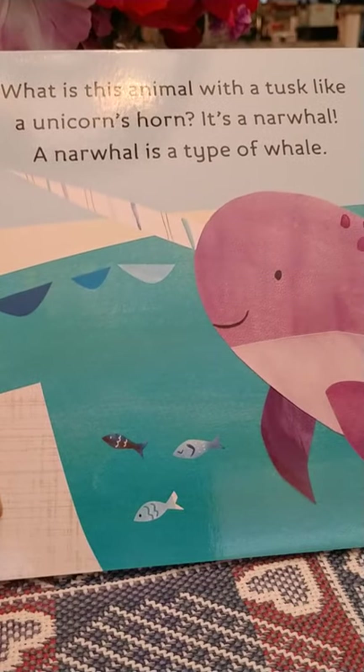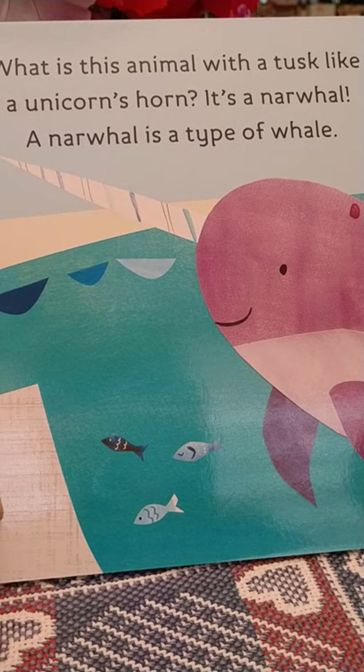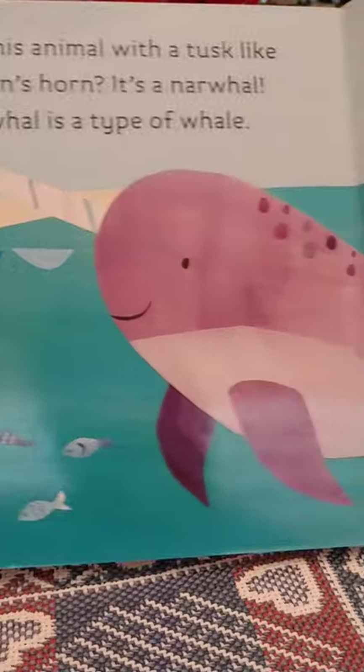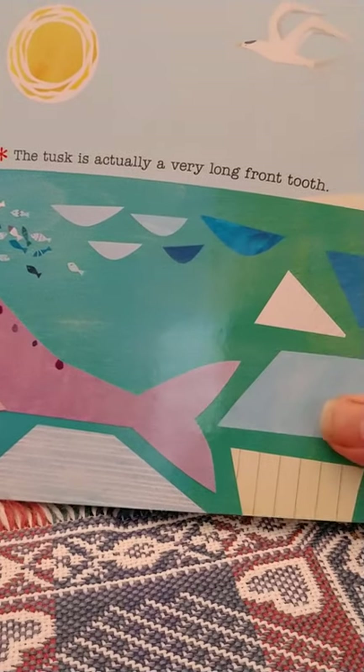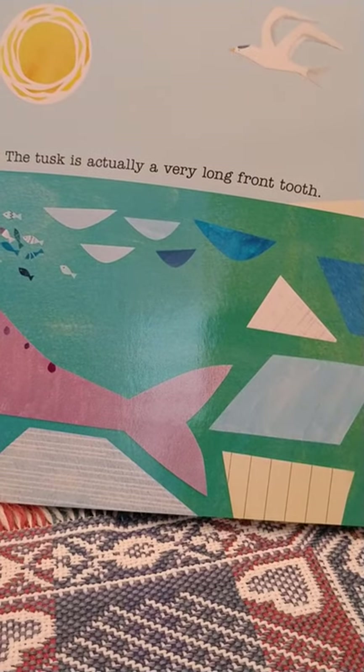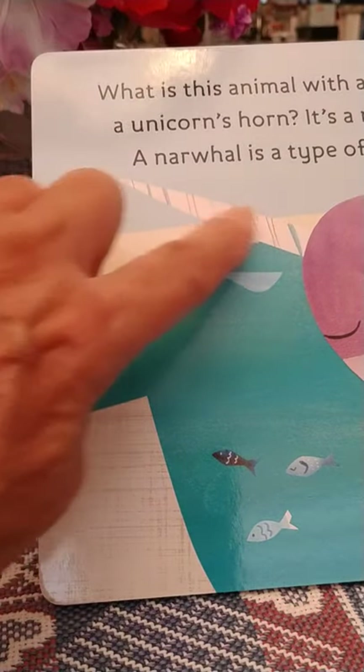What's this animal with a tusk like a unicorn's horn? It's a narwhal. A narwhal is a type of whale. There's a whole picture of it. The tusk is actually a very long front tooth. There's a picture of the narwhal again with that long front tooth right there.